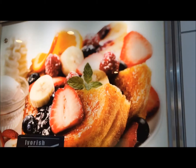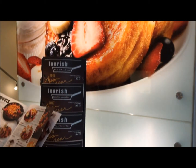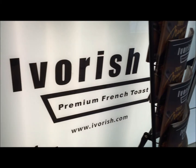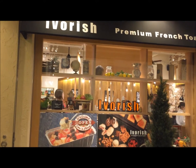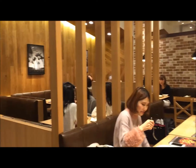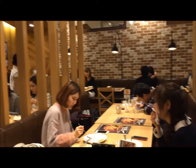Today we're going to take you to one of the most delicious French toast places in the entire world. It is right here in Shibuya, Tokyo. Ivorish Premium French Toast is actually originated from Fukuoka.